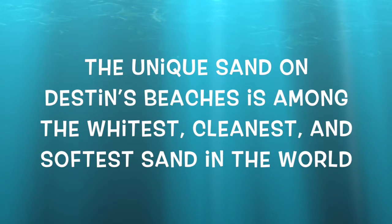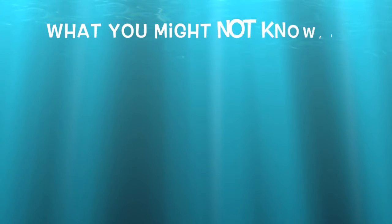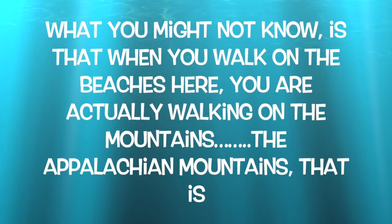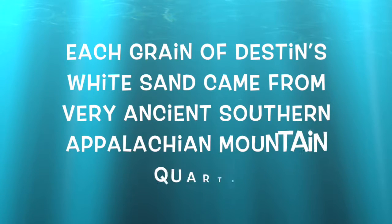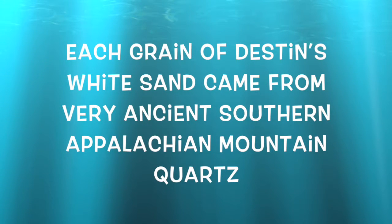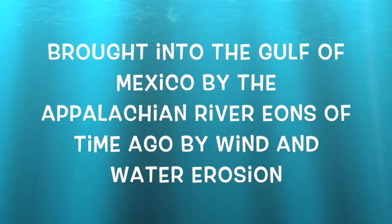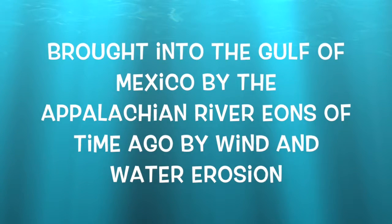The unique sand on Destin's beaches is among the whitest, cleanest, and softest sand in the world. What you might not know is that when you walk on the beaches here, you are actually walking on the mountains — the Appalachian Mountains, that is. Each grain of Destin's white sand came from very ancient southern Appalachian Mountain quartz, brought into the Gulf of Mexico by the Appalachian River, eons of time ago by wind and water erosion.